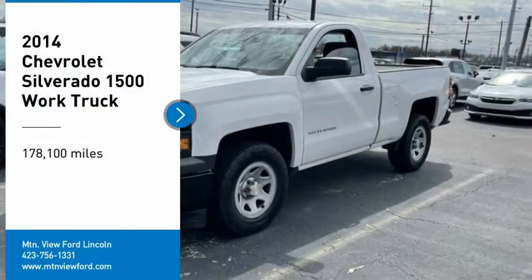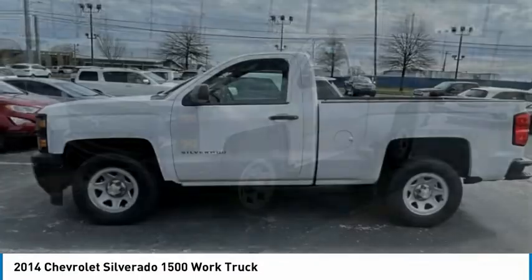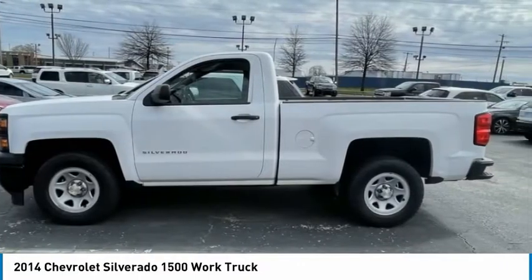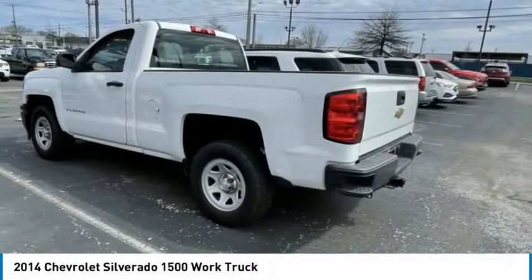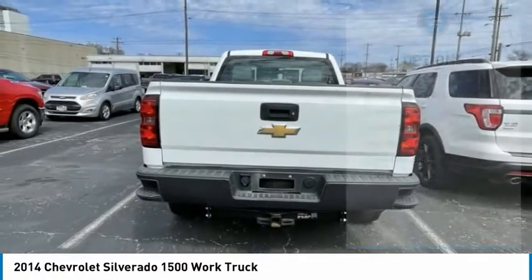Looking for the right vehicle? Check out the 2014 Silverado 1500. The Chevy Silverado 1500 has the lowest cost of ownership of any full-size pickup. Here are some of this vehicle's great options.